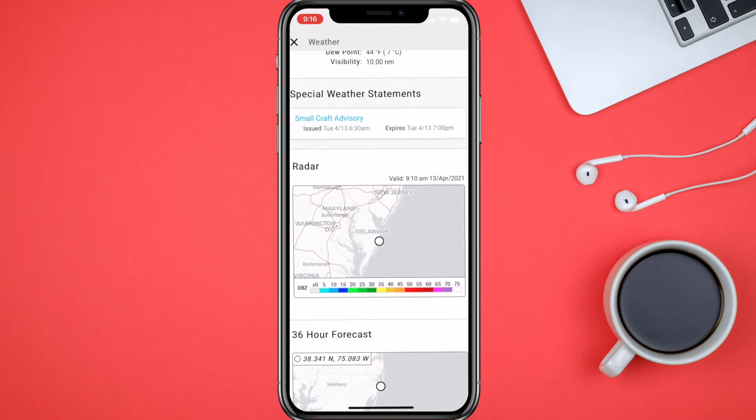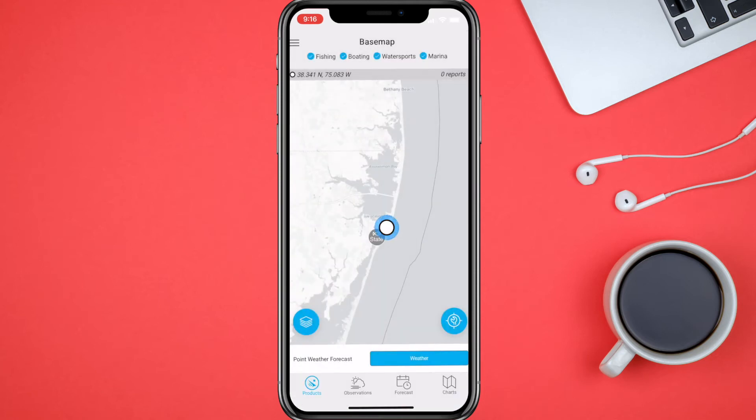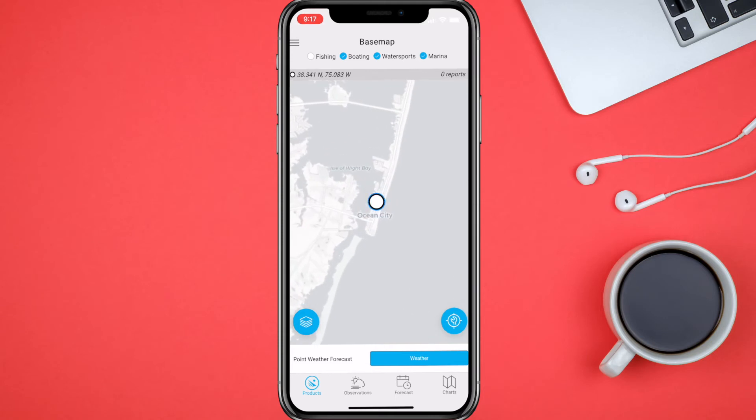You can go back and at the top you've got Fishing, Boating, Water Sports, and Marina. The little fish on that icon — if I check it you can see it appear, and if I uncheck it the fishing markers disappear. That's kind of cool.